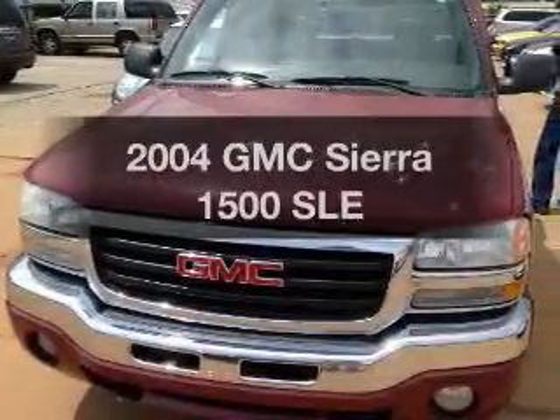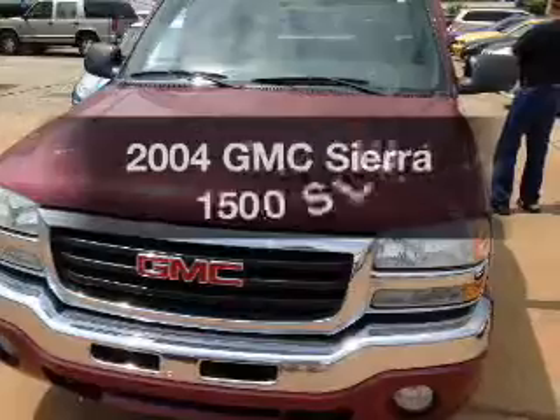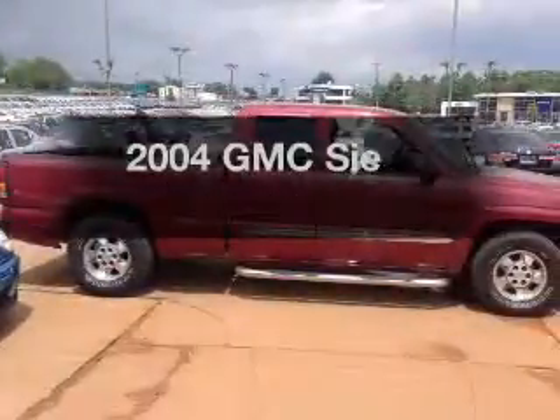Get noticed in this 2004 GMC Sierra 1500. If you're looking for a first-rate auto, this one could be yours today.